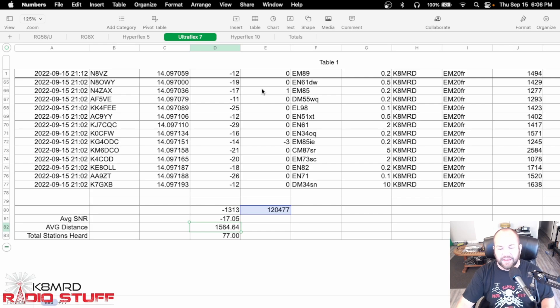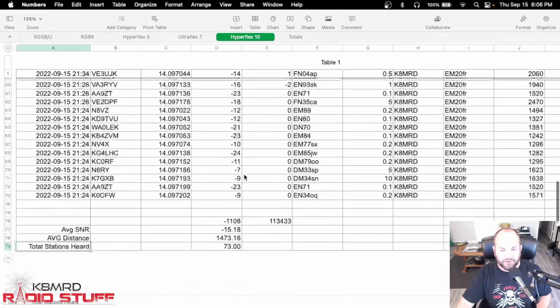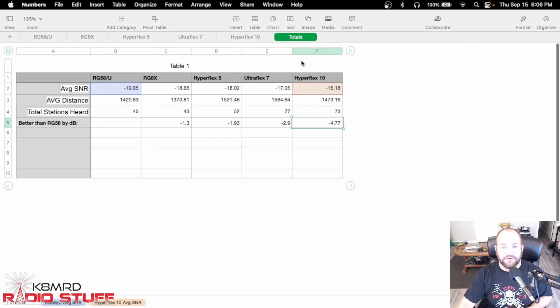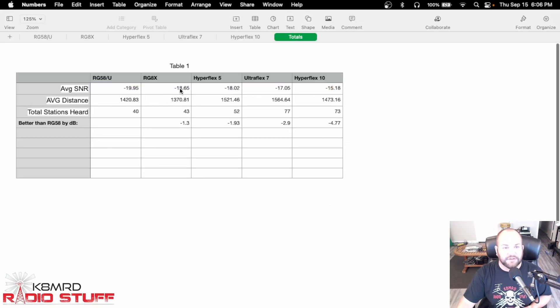Just for giggles — this isn't something I would typically take portable other than for like Field Day or more special events like Support Your Park Weekend — Hyperflex 10 Sahara: we heard 73 stations, a total average distance of about 1,473 miles, and a dB of only minus 15.18. When we look at all of those together, I've totaled everything up. We can see here's our average signal-to-noise ratio compared to the coaxial cables, average distance heard, total stations heard.